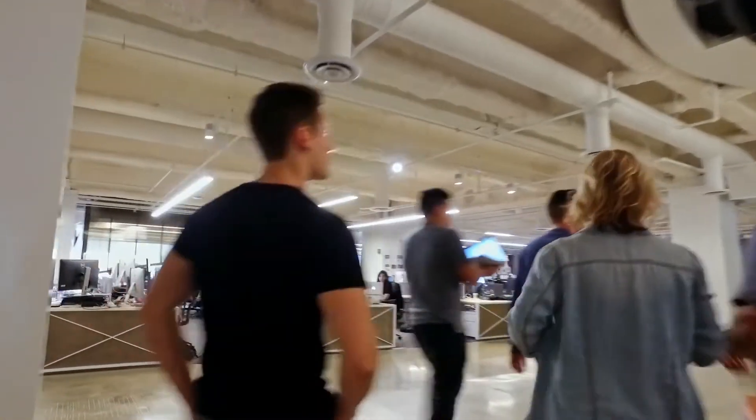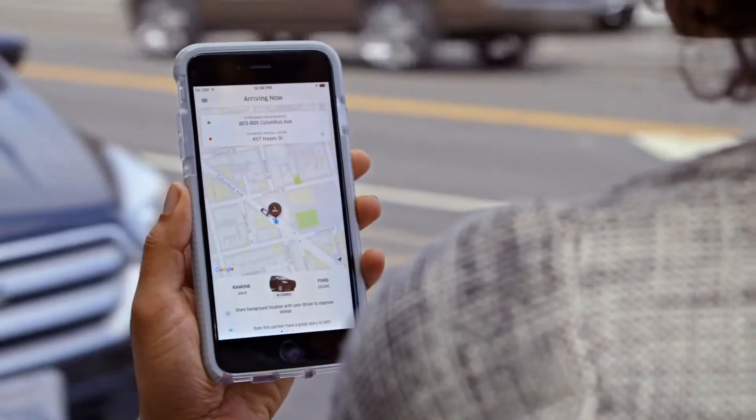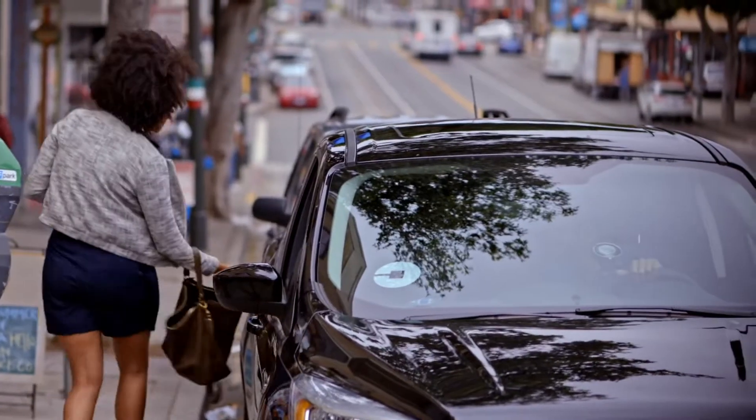We come to work every day to pilot, test, and launch new technology solutions. Real-time ID Check is the latest technology example where we at Uber are constantly developing and testing new solutions to predict, prevent, and reduce security risks in ways that weren't possible before.